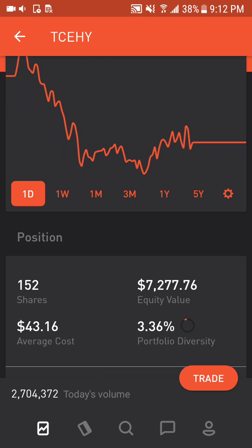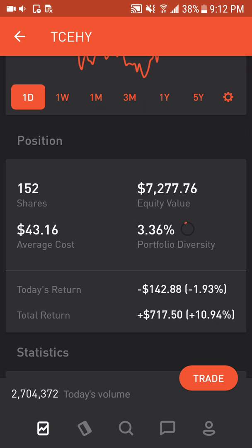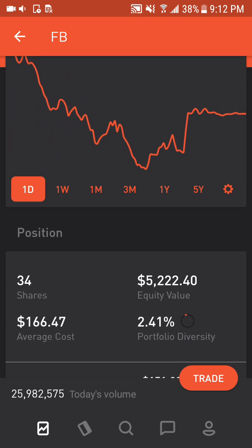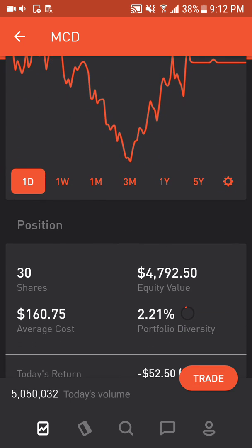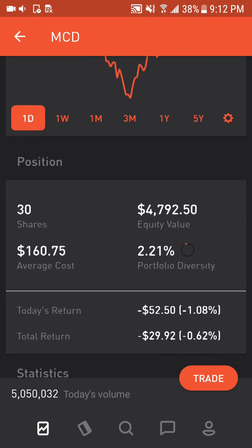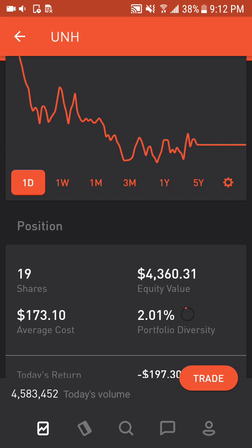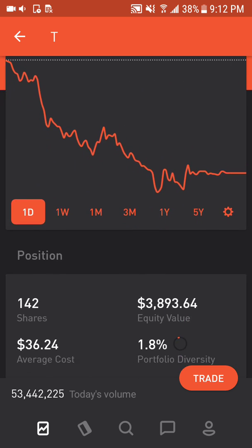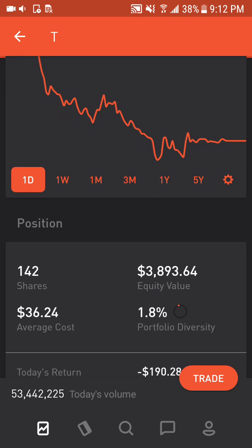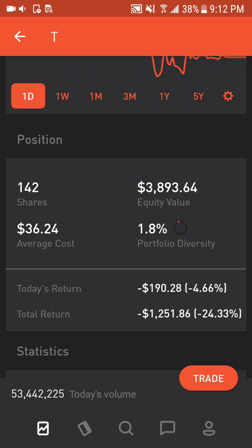Tencent, this is my exposure to the Asia Pacific as well as Alibaba, makes up 3.36% of the portfolio or $7,277, up 10.94%. Facebook makes up 2.41% of the portfolio or $5,222, down 7.73%. McDonald's makes up 2.21% of the portfolio or $4,792, down 0.62%. UnitedHealth makes up 2.01% of the portfolio or $4,360, up 32.58%. AT&T makes up 1.8% of the portfolio or $3,893, down 24.33%.